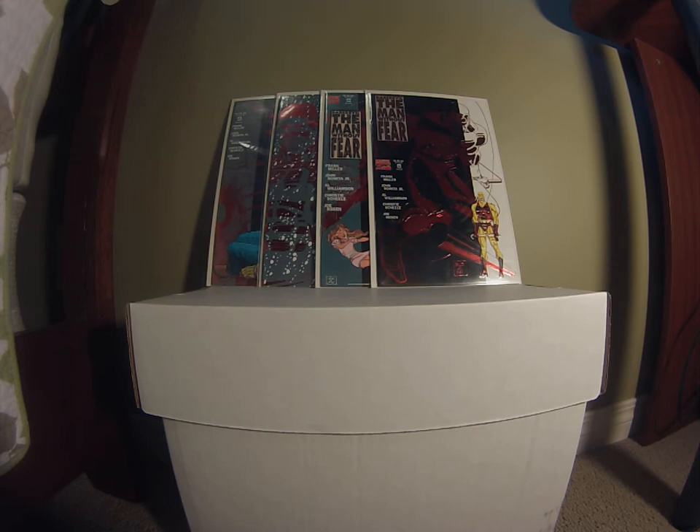Hey guys, this is Case from Amazing Calgary Comics, and today is my farmers market flea market haul video. I went out there today with my wife and we went digging through boxes looking at tables.